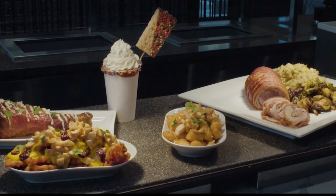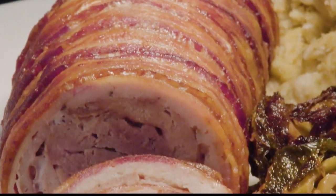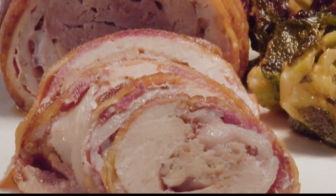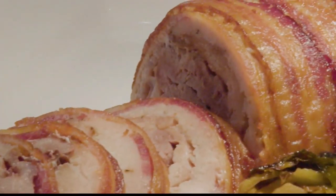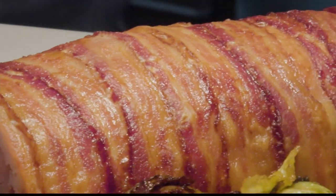We also have our savory side — turducken. You know what that is? It's a duck stuffed in a chicken, stuffed in a turkey. I've taken it, flattened out all the meat, and rolled it in bacon. That's my twist to a traditional turducken.